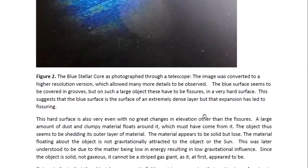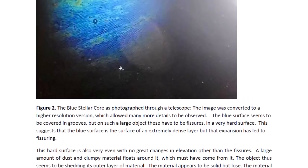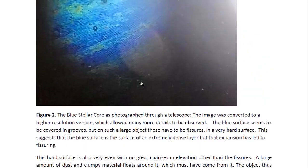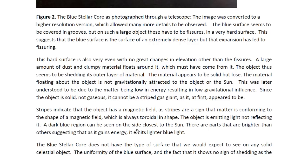Later on, I discovered that that is because it's very low in energy. So the object obviously expanded and lost that outer layer. The fact that it's not gaseous — it's obvious it's not a gas giant because there's no gaseous material on it and it does not seem to have an atmosphere at all. The stripes that we do see on it indicate that the object has a magnetic field — a stripe being a sign that matter is conforming to the shape of a magnetic field, which is always toroidal in shape.